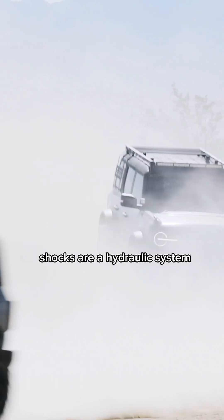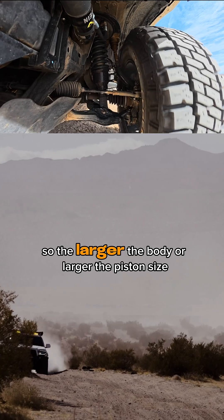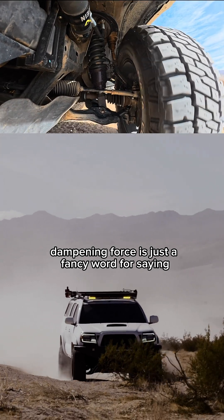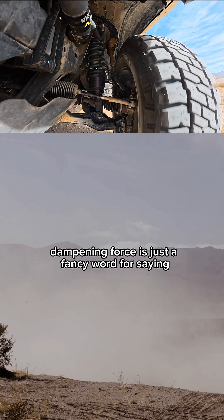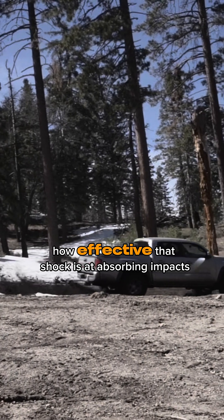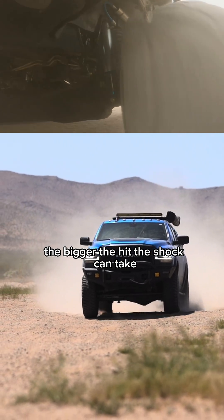Shocks are a hydraulic system, so the larger the body or larger the piston size, the greater the amount of potential dampening force that shock has. Dampening force is just a fancy word for saying how effective that shock is at absorbing impacts. The greater the dampening force, the bigger the hit the shock can take.